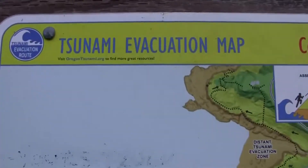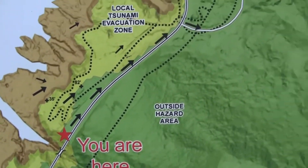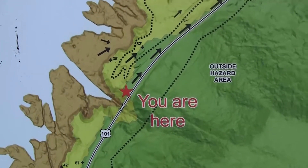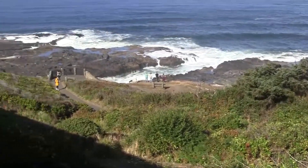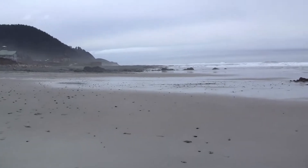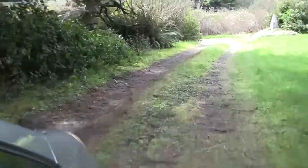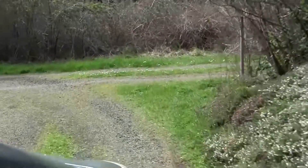Here's the tsunami evacuation map for the Cape Perpetua area. We can see we don't have to get too high above sea level right where we are — we're just on the edge of the zone. I'd estimate we're a couple hundred feet above ocean level. Based on this minimal observation and experimenting, I would conclude that getting altitude as quickly as possible is probably the priority, so I would opt for running on foot up a hill if there is one nearby, rather than trying to get in a car and drive up a road that's following a river valley.